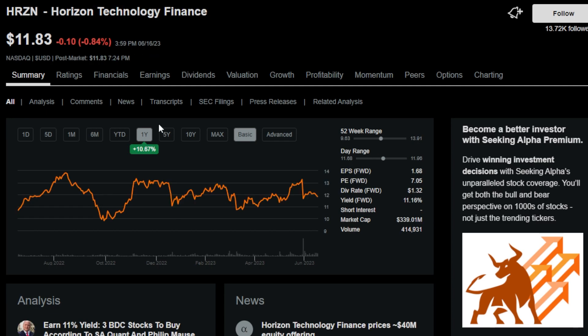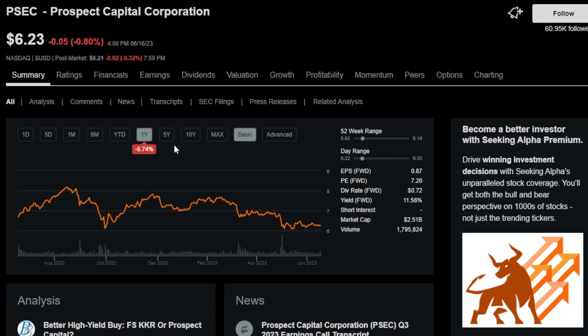Next up is ticker symbol HRZN, or Horizon Technology Finance — a company I purchased a few shares of recently. It's a business development company with a 10.9% dividend yield and an uninterrupted dividend streak of around four years. Next is PSEC, or Prospect Capital Corporation — another one popular in a subset of the dividend community. PSEC is a business development company with an 11.6% dividend yield and a three-year dividend streak.